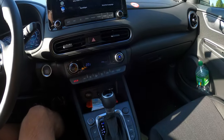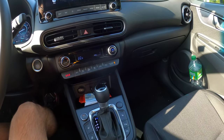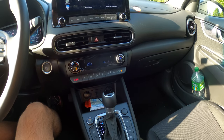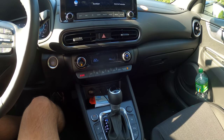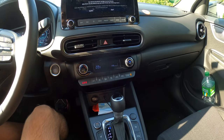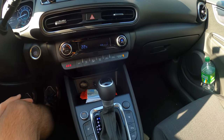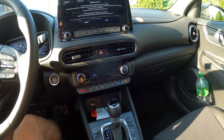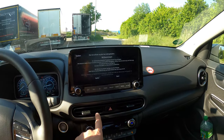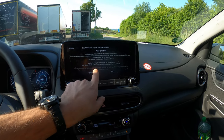It also has all the other conventional options like lane assist, cruise control, adaptive cruise control, and all the conventional and new technology systems you get nowadays in cars. I won't bore you with that. Of course there are buttons, and there is also touch capability on the screen.